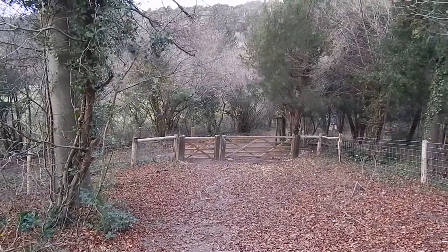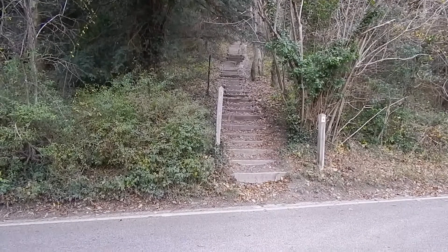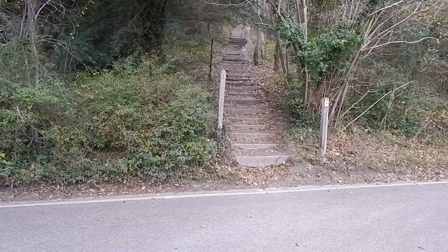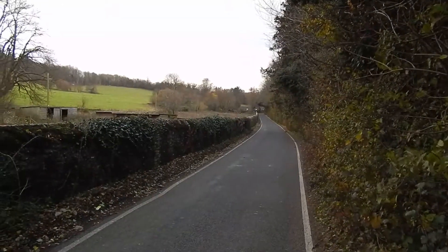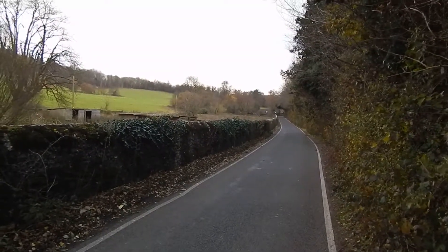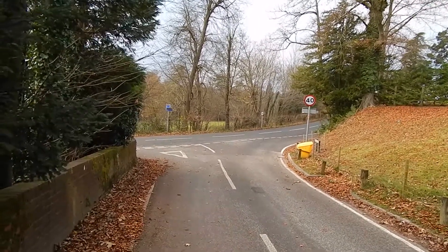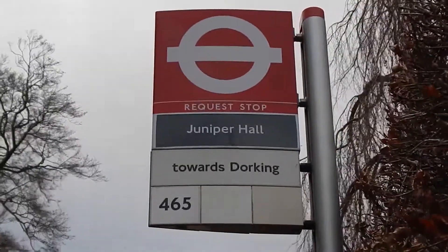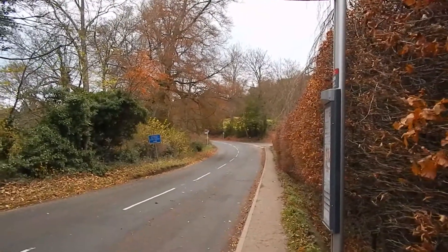The walk goes through this gate to join a wide path which leads to a road. The walk joins the road opposite this steep stepped path; however, today's walk turns left along the road. Now heading along the road — it's clouding over again. At this road junction the walk turns left. There's the bus stop for Juniper Hall.